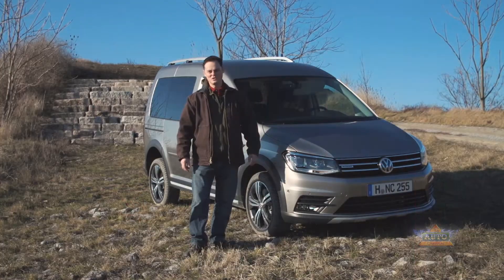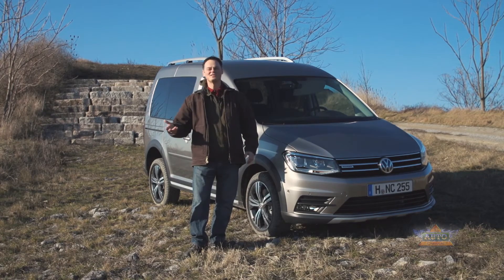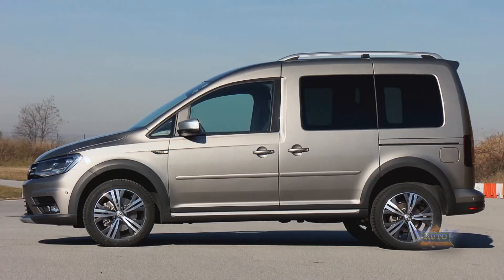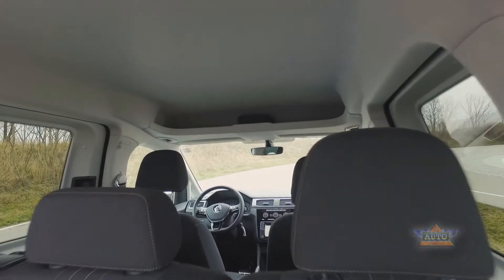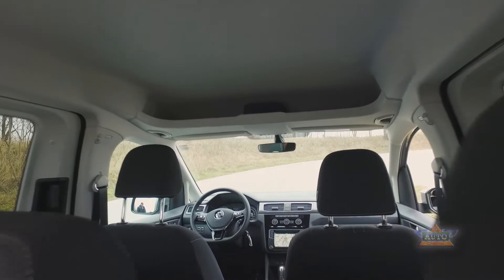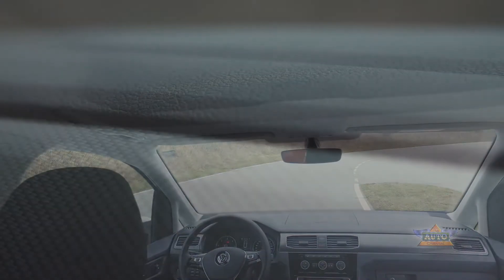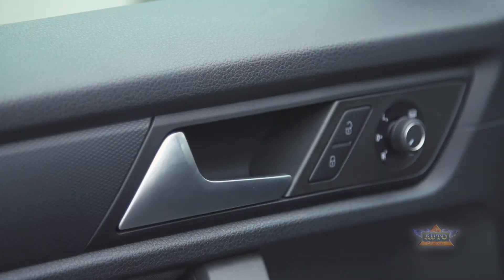The Caddy is based on a light goods vehicle and that has its pluses and minuses. On the plus side there's a huge amount of storage throughout the vehicle, it's extremely practical, and the sliding doors on the side are a really nice touch. On the not so great side, some of the materials look the way you'd expect but are a little bit plasticky to touch.